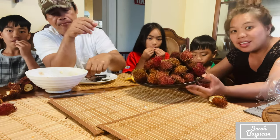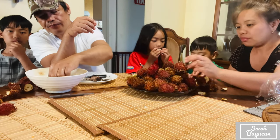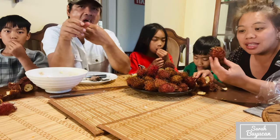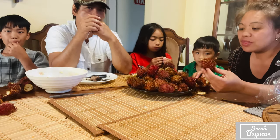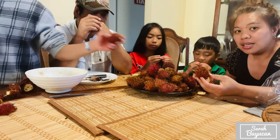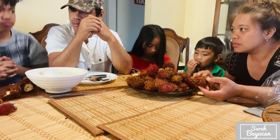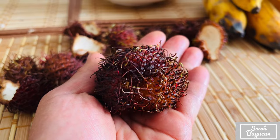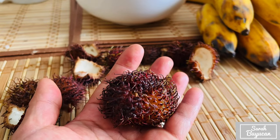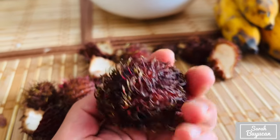This whole bag is $11. So if you are from Canada and grew up in Canada and never seen this, or you see this in the store, try it. They call it rambutan in Asia. This rambutan is a tropical fruit and its origin is from Malaysia.